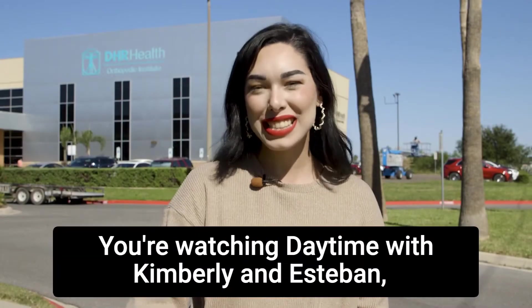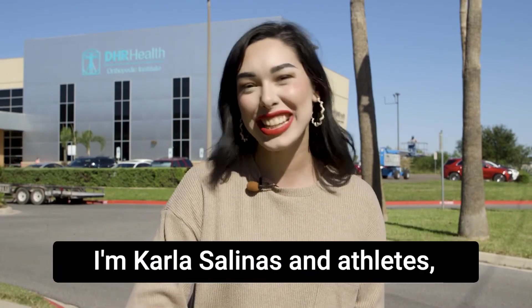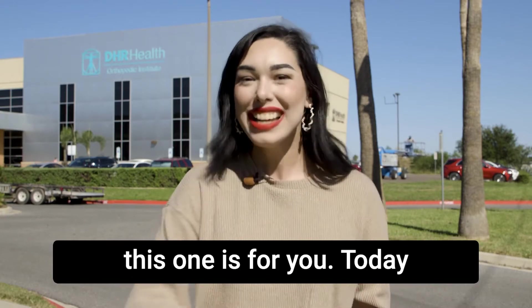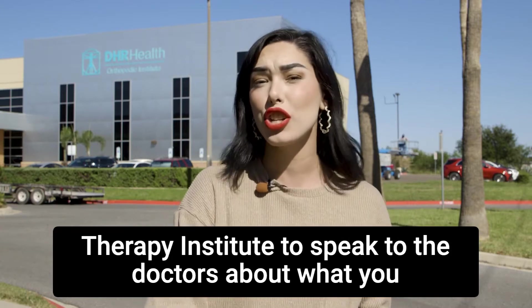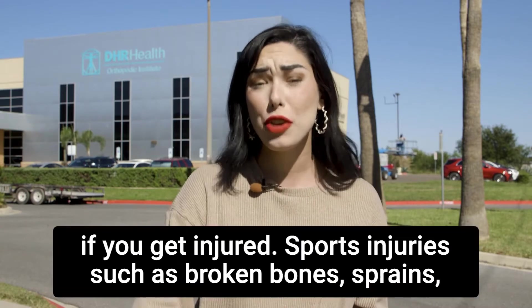You're watching Daytime with Kimberly and Esteban. I'm Carlos Salinas. And athletes, this one is for you. Today, we'll be heading into the DHR Health Orthopedic and Sports Therapy Institute to speak to the doctors about what you can do if you get injured.